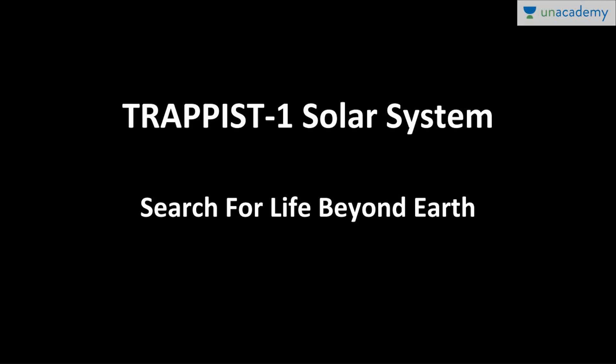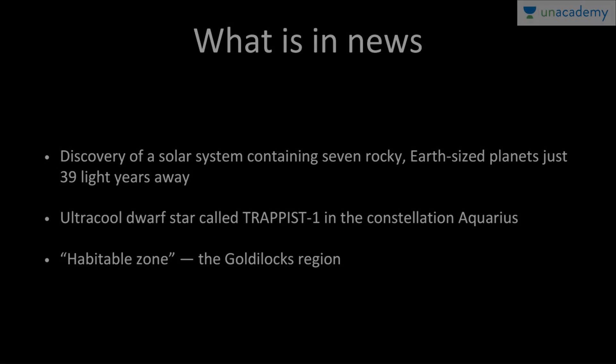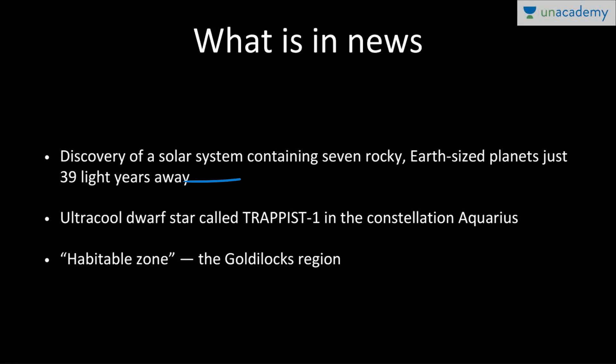Ever since the advent of humanity, we've always been fascinated by whether there is alien life or not — are we alone in this entire universe? Regarding that, there has been a recent discovery called the TRAPPIST-1 solar system. It is a very important topic in science and tech, basically regarding the search for life beyond Earth. We have recently discovered a solar system which contains seven rocky, Earth-sized planets, and it is very close to us — just 39 light years away.